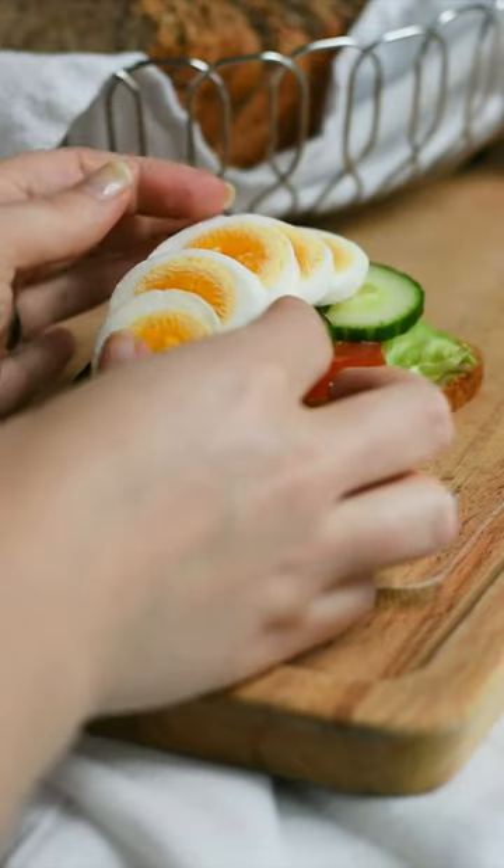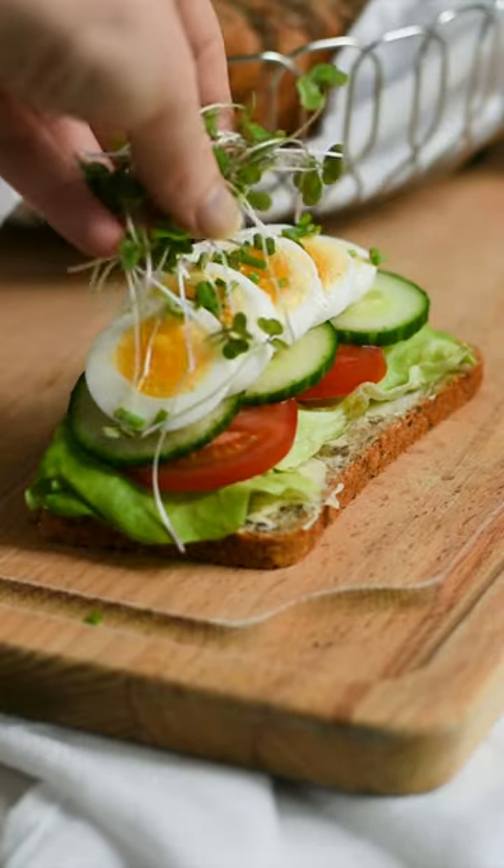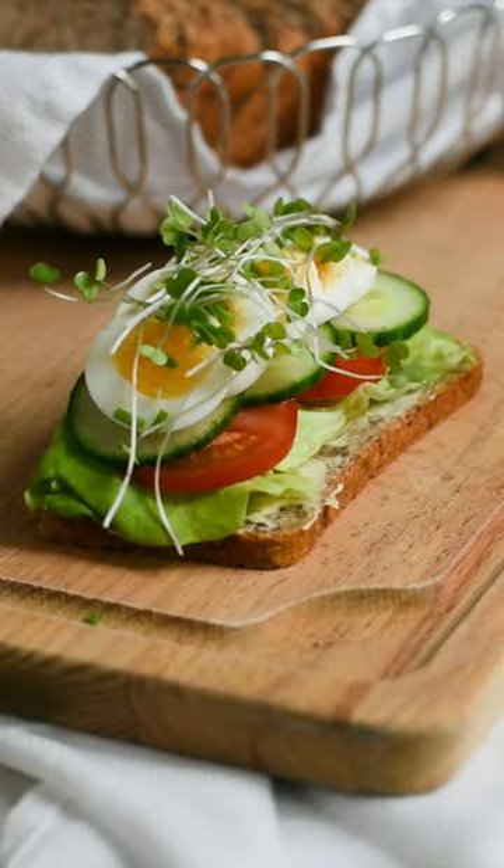And then look at these beautiful egg slices. If you don't have an egg slicer, definitely get one. And then topping it off with chives and microgreens. Enjoy!